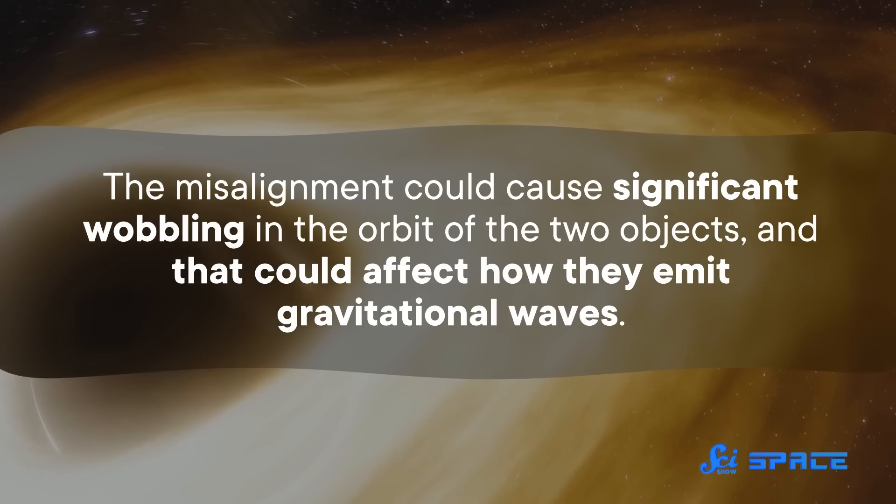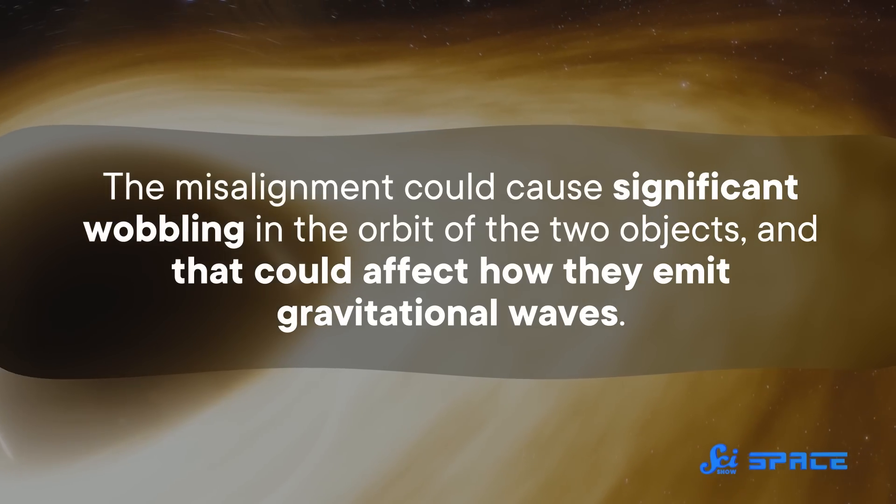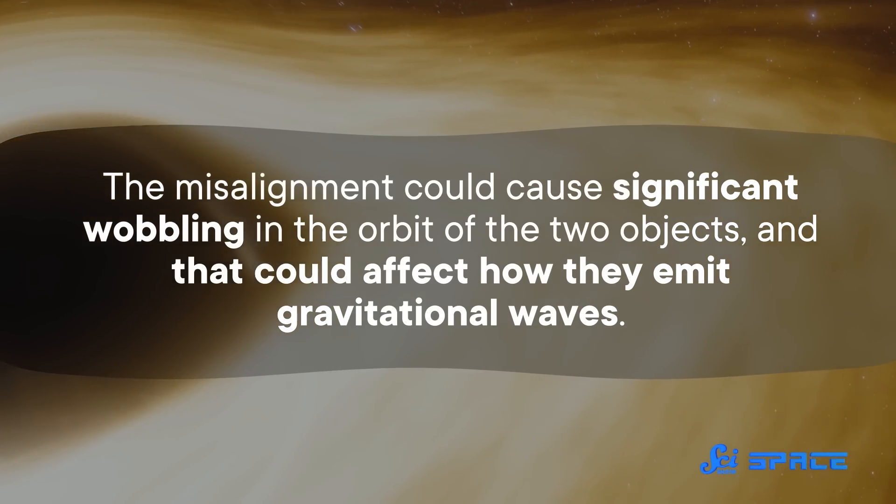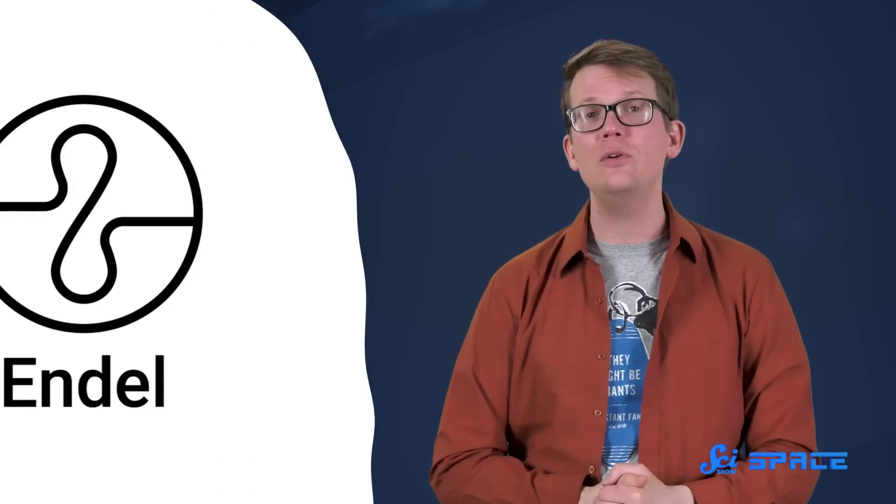In other words, we'll need to start looking at black holes from a whole new angle. Thanks for watching this episode of SciShow Space, which was brought to you by Endel.